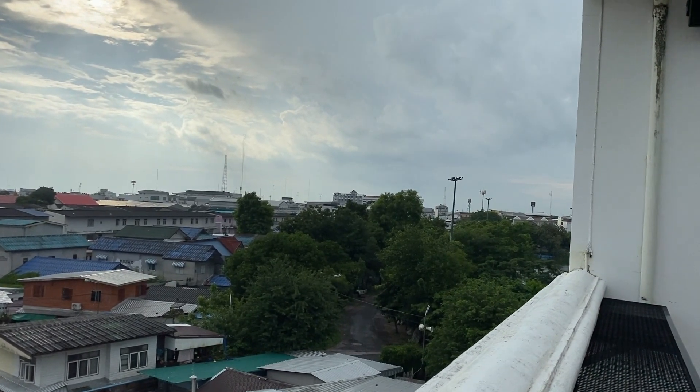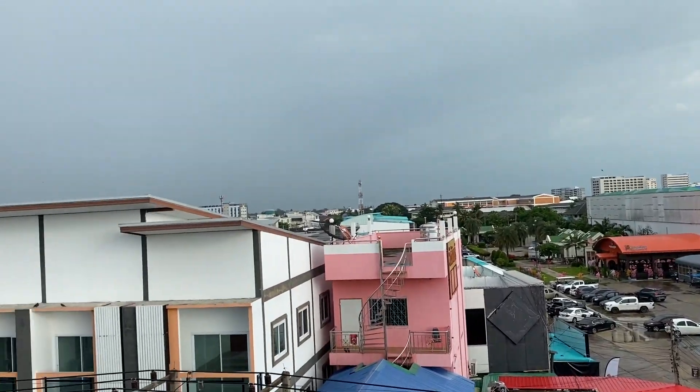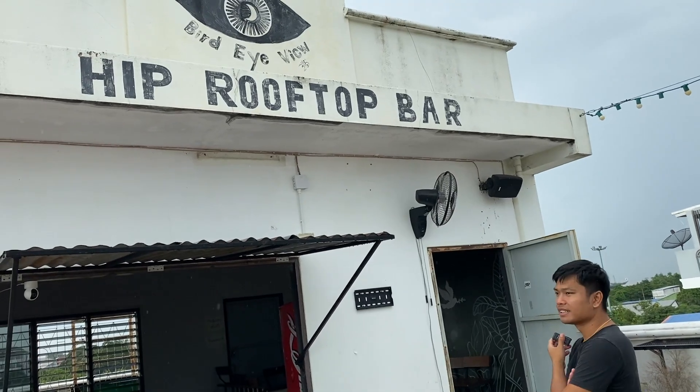This is the view of Surin from a rooftop bar. This is how Surin looks. The bar is called Hip Rooftop Bar. You must be familiar with Net — he is a Native Farang. He was born here in Surin, even though he doesn't sound like it — he sounds like he's from Britain. He's been back in Surin for three months now and plans on staying for a while.